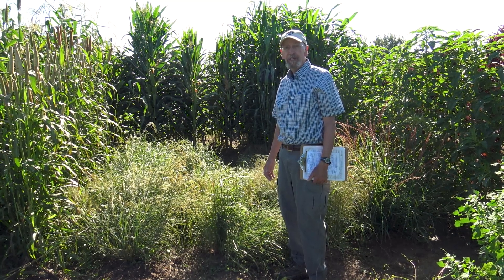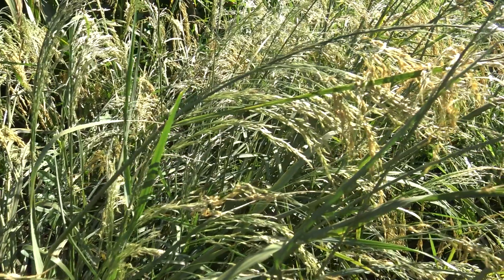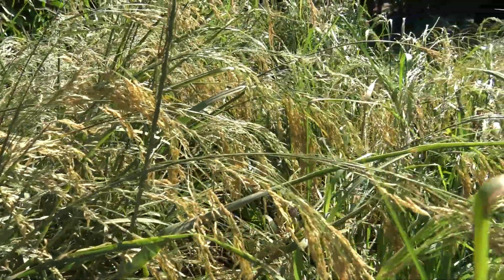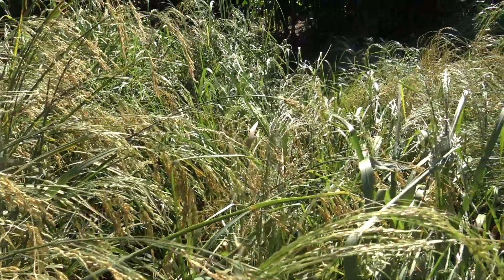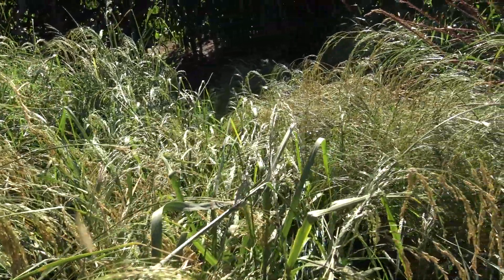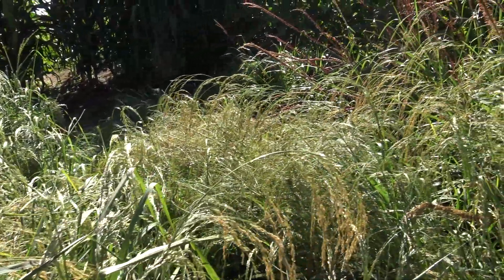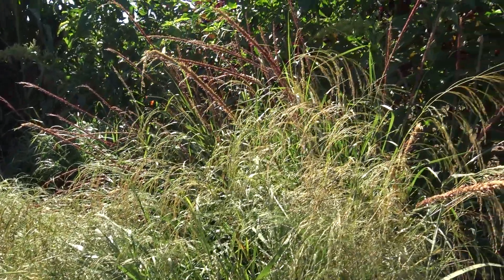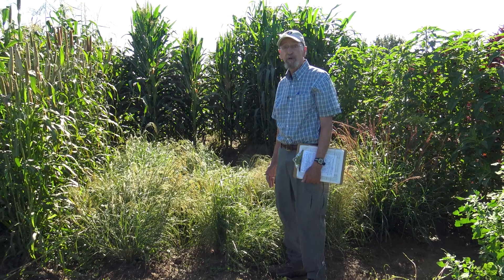What we have here is several rows of teff, an annual grass that's grown for its small seeds and also the straw used for fodder. It is believed to have been domesticated in Ethiopia, and Ethiopia and Eritrea are the biggest producers right now — they produce about 90% of the global total.